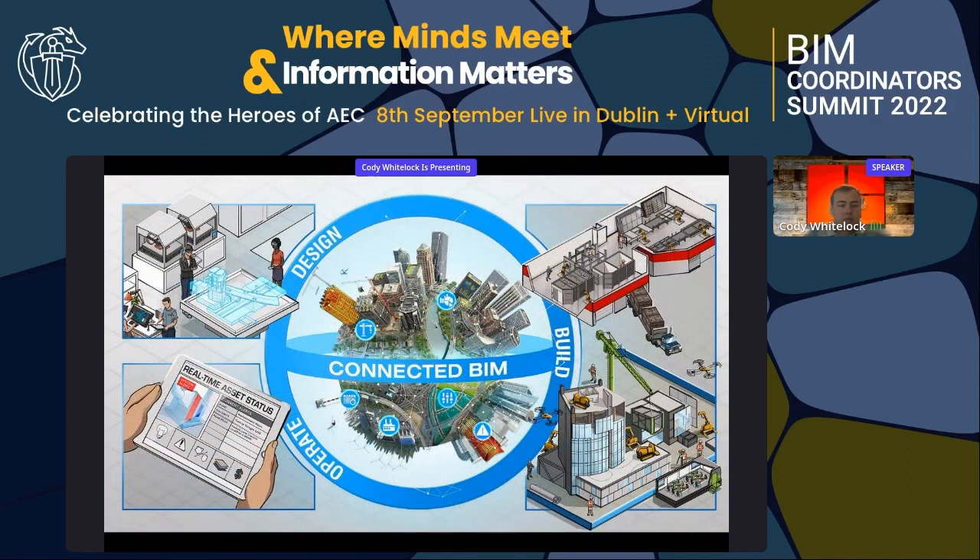We really believe that Revizto, along with other programs, will continue to help us. With Revizto we can bring in drone information, laser scan information, and model information from different authoring tools, and take that to the next level by tying it in with AI, constructability, and facility management. We want to see that connection going forward because as an industry, the next generation is about being more connected within the products we use to make a better product for the owner.